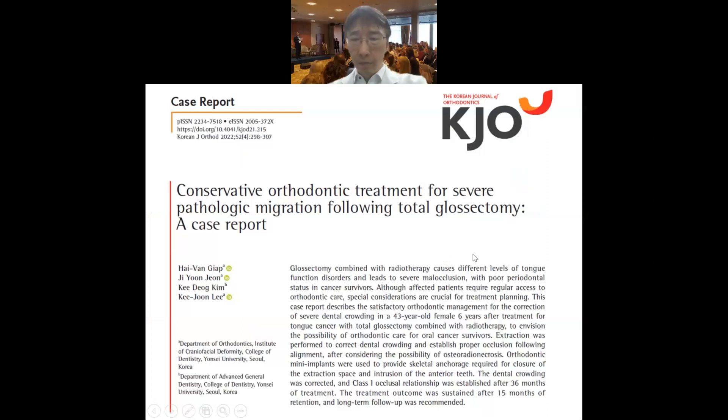Hello everyone. I'm Gijun Lee. I'm glad to introduce you to a new case report published in the Korean Journal of Orthodontics in July 2022. This is a case report titled: conservative orthodontic treatment for severe pathologic migration following total glossectomy.